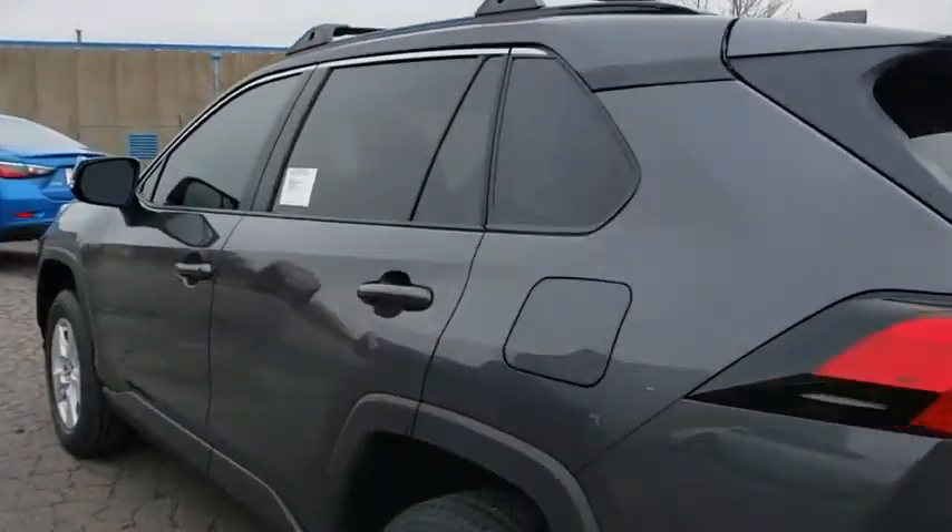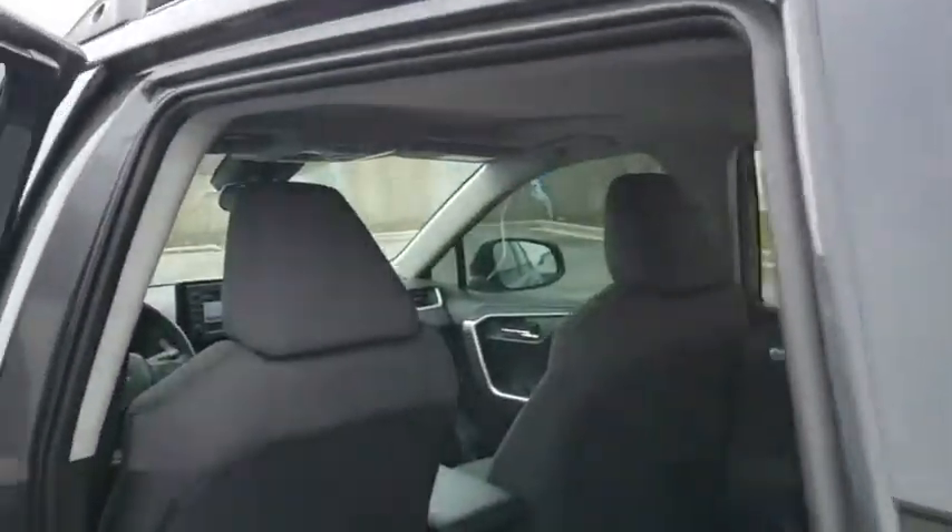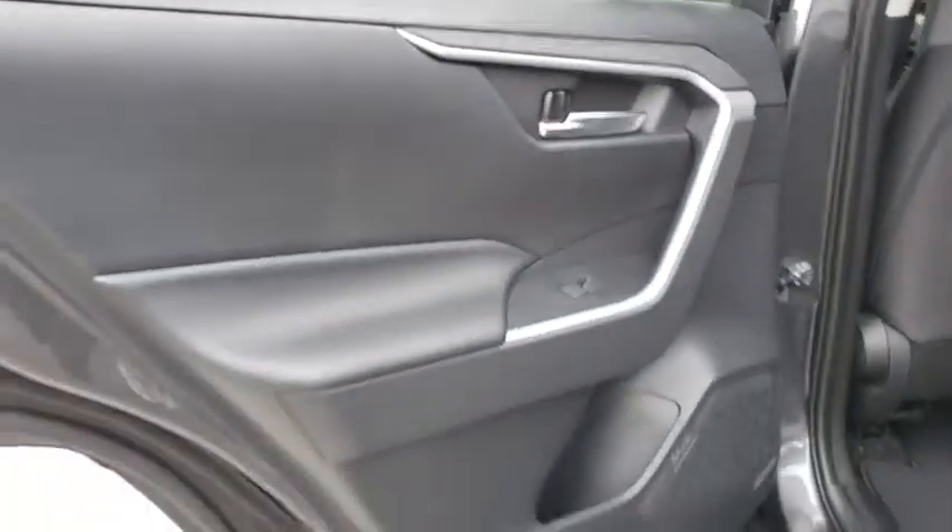Panic alarm, tachometer, overhead console, front bucket seats, tilt steering wheel, front reading lamps. Your new ride is just a phone call away.